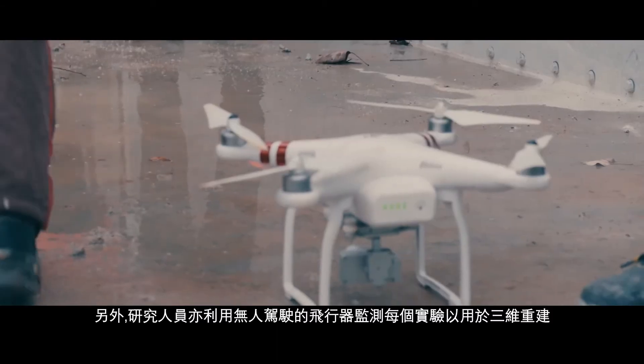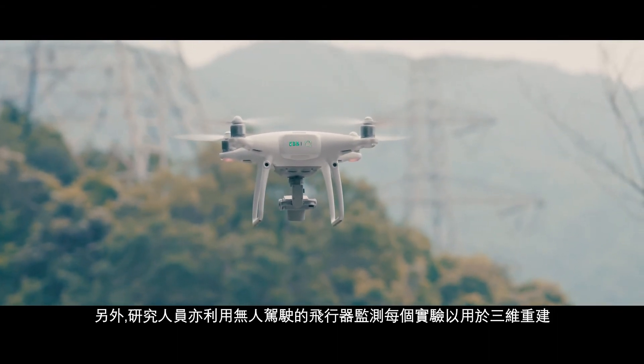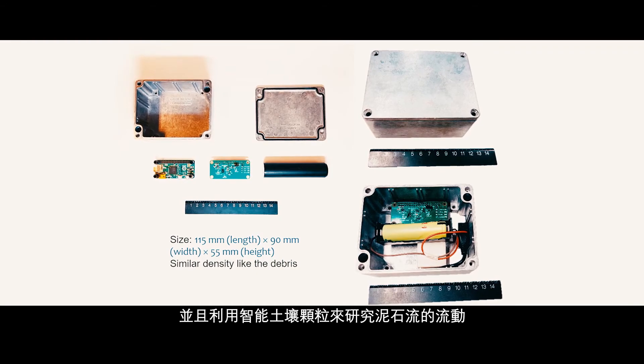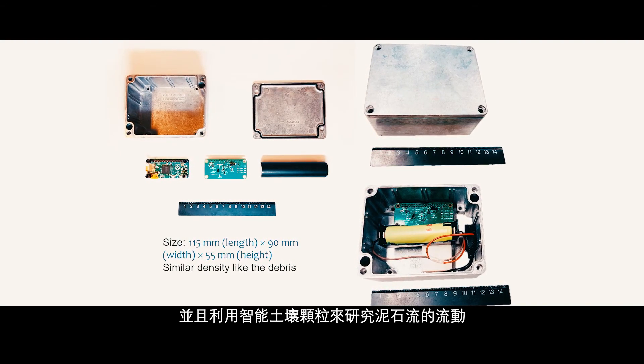In addition, unique instrumentation such as unmanned aerial vehicles are used to carry out 3D reconstruction of each test, and smart soil particles are used to investigate the mesoscopic dynamics within the flow.